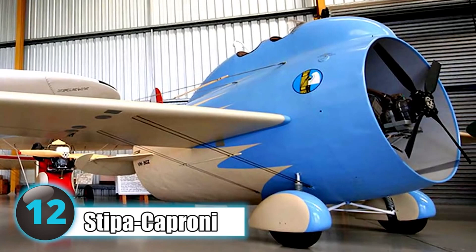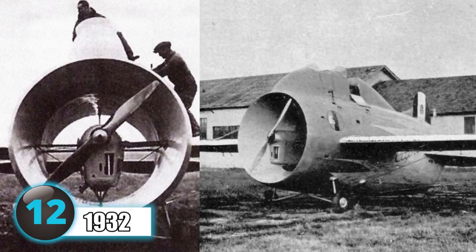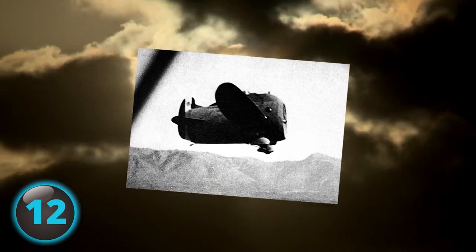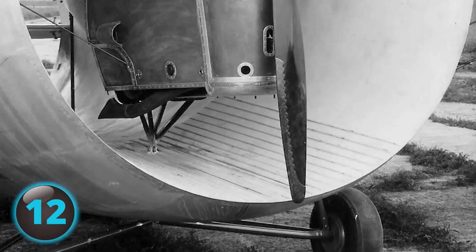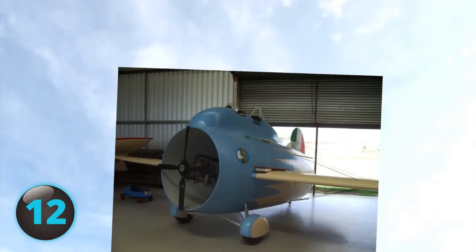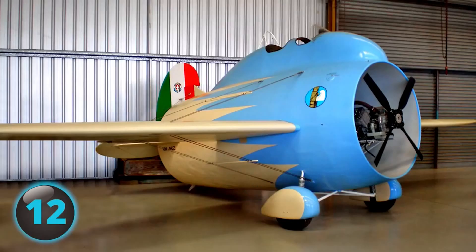The short, stubby-looking Stippa Caproni, also known as the Flying Barrel, was another aircraft that at the time of its creation in 1932 looked like it probably wouldn't fly. However, Luigi Stippa's careful designs paid off, as on October 7, 1932, the odd aircraft — with a narrow fuselage atop a large, ducted propeller — proved to have a quick takeoff and landing as well as extreme in-flight stability. Despite these advanced features, the increased stability decreased the aircraft's maneuverability and restricted speed to a maximum of 81 miles per hour. The Italian government considered the project a failure, as it would not work for military operations requiring speed and maneuverability.